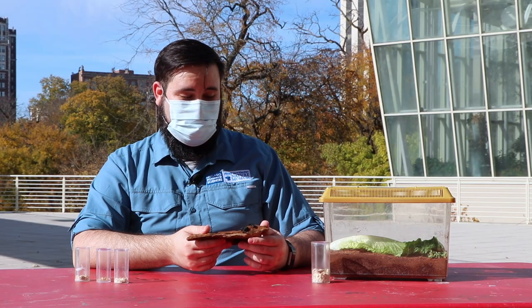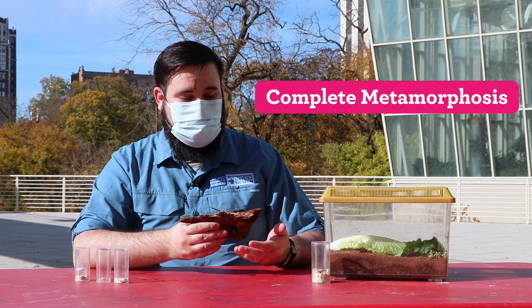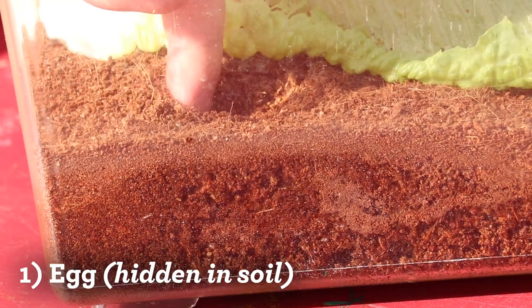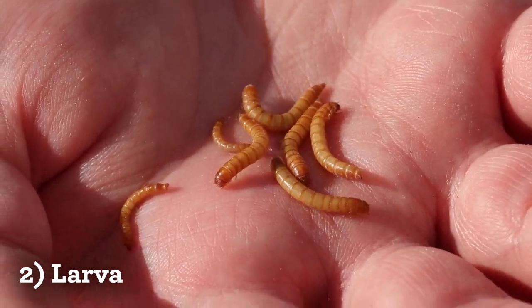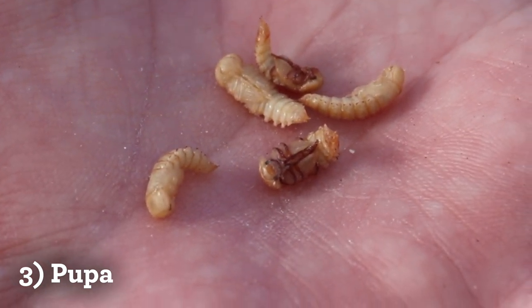Darkling beetles go through what's called complete metamorphosis, which means they have a complete change in their body shape. An insect that goes through complete metamorphosis has four life stages: they start out as an egg, that egg hatches into a larva, eventually that larva will turn into a pupa, and then after the pupa is when you get the adult stage.